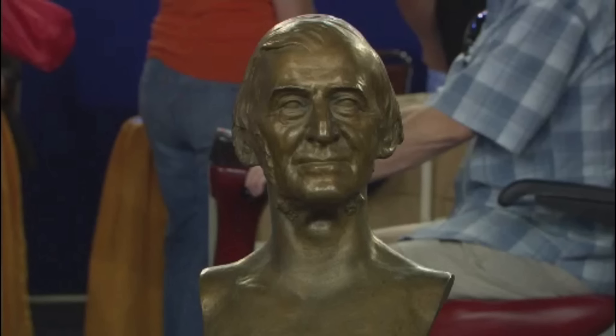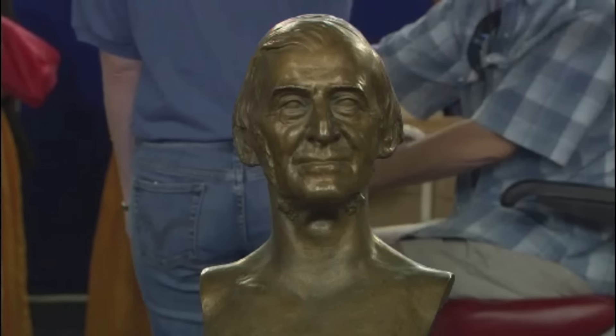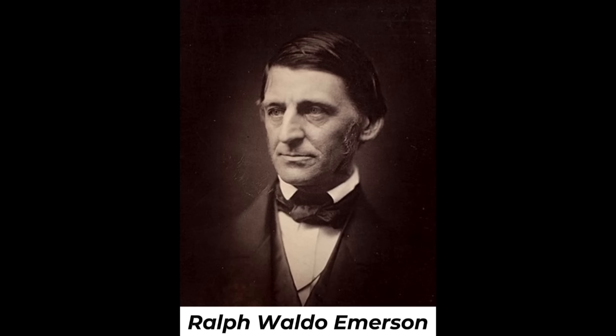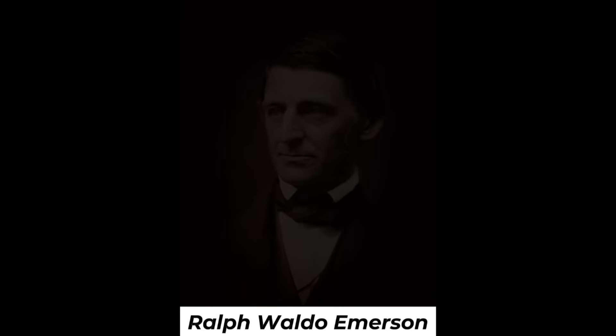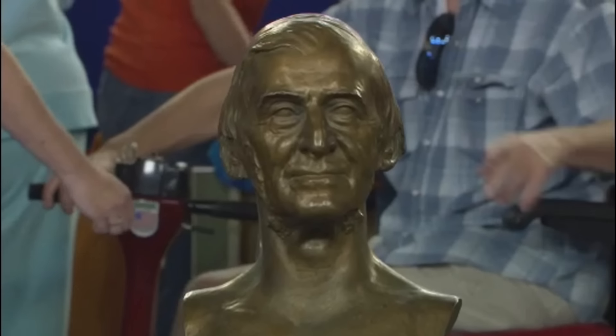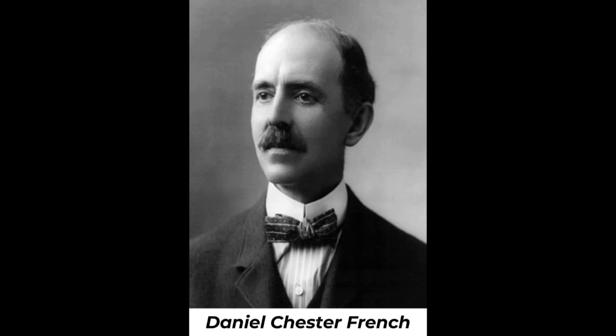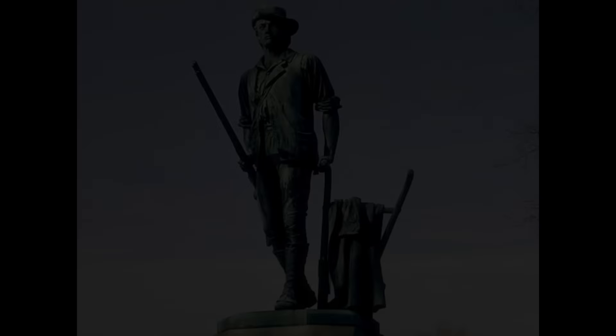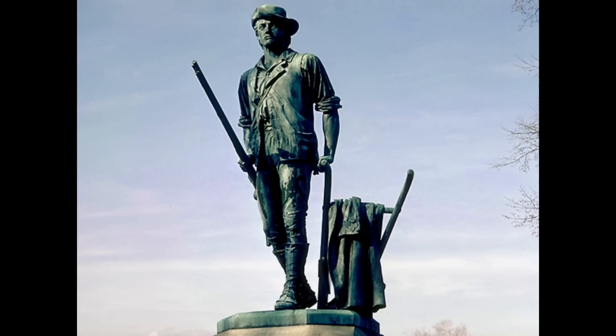The guest bought this fine-looking sculpture from an antique store for $500. It is a sculpture of Ralph Waldo Emerson, one of the great American philosophers of the 19th century. The maker was prominent American sculptor Daniel Chester French, who also created the Lincoln statue in the Lincoln Memorial in Washington, D.C. The work that got his career going was the sculpture of the Minuteman in Concord, Massachusetts.